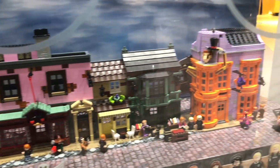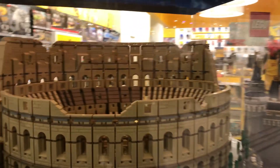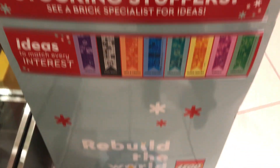I'll be recording a voiceover here because it's way too loud in the store. Right here we have the beautiful and gorgeous Diagon Alley, which I am in love with — I need to get it. I thought it was smaller based on the images. We also have the gigantic Roman Coliseum which looks cool, and the Disney castle which looks great as well. But Diagon Alley beats them all. There's also a free exclusive ice rink promo and some stocking stuff for promotions.